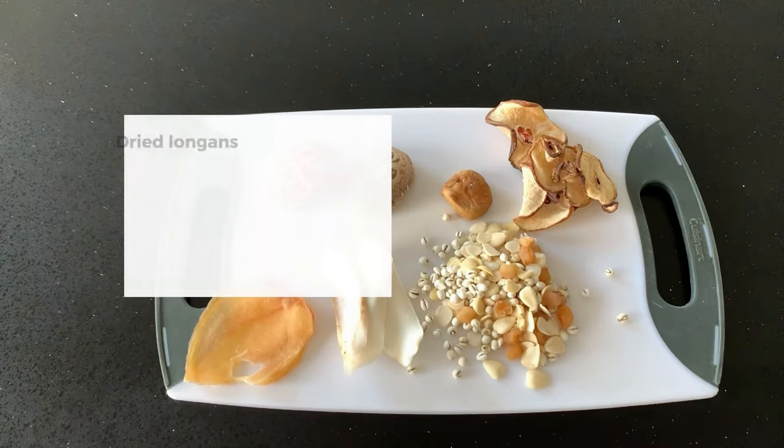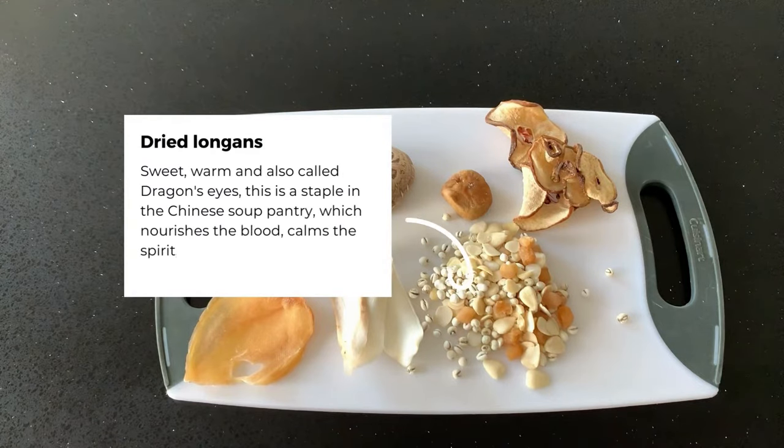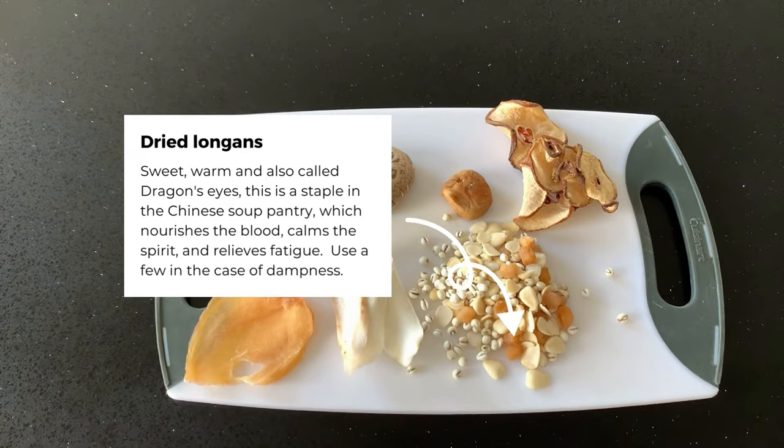And my favourite, dried longans — sweet, warm, and also called dragon eyes. This is a staple in the Chinese soup pantry, which nourishes the blood, calms the spirit, and relieves fatigue.